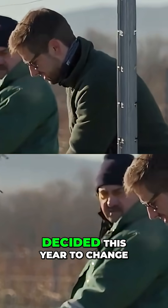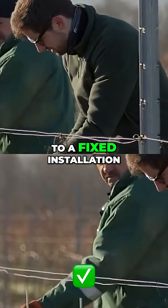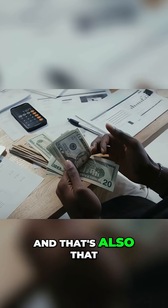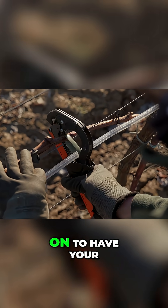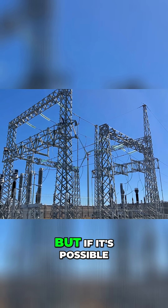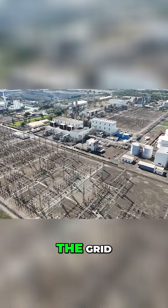That's also why they decided this year to change to a fixed installation — to avoid that yearly cost. And that's also what Forlite promotes: to have your Forlite installation on the grid. Of course, it's not always possible, but if it's possible to put it on the grid, that's the preferred approach.